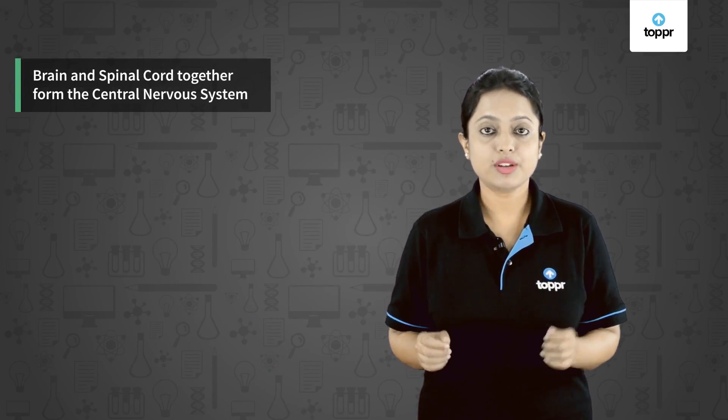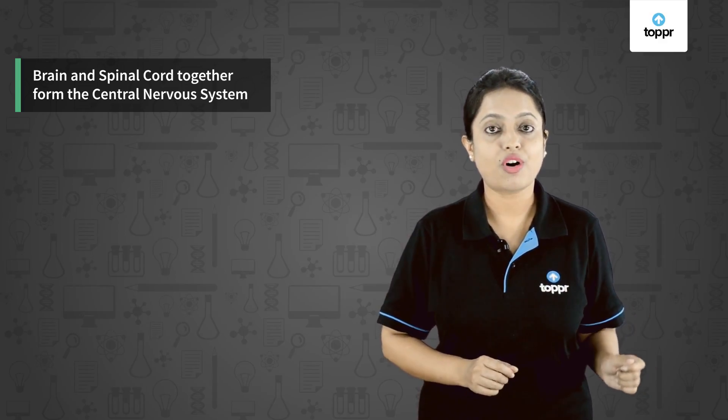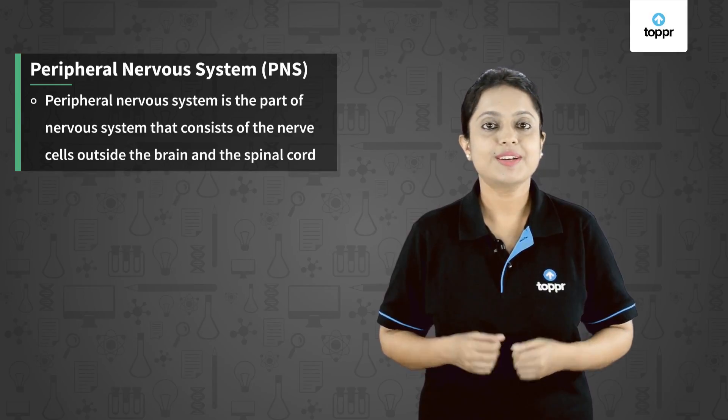The brain and spinal cord are among the most delicate organs in our body, and so they are covered by the cranium box and vertebral column respectively for their protection. Together, the brain and spinal cord form the central nervous system, or CNS. The remaining part of the nervous system is called the peripheral nervous system, or PNS.